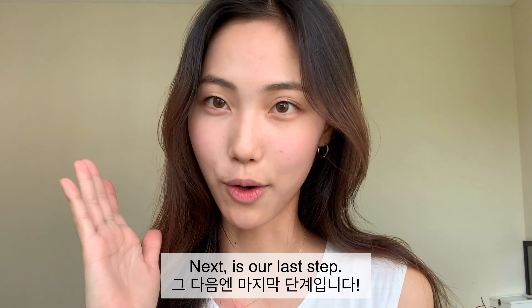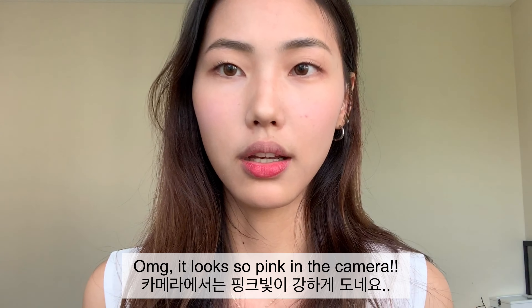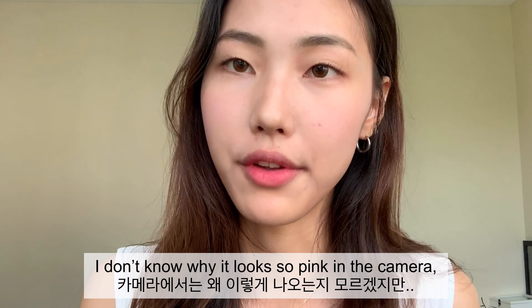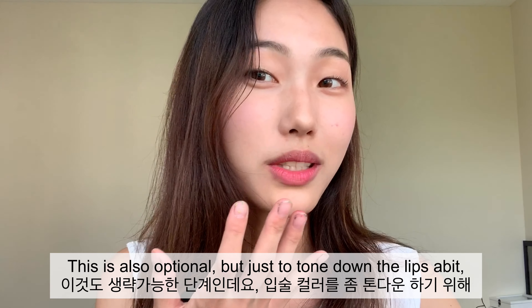Next is our last step which is the lips. This is like my favorite lip product I think. Oh my god, it looks so pink on camera. I don't know why it looks so pink but it's not this pink — it's just like this.